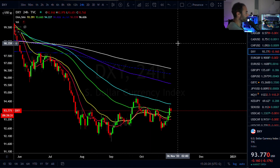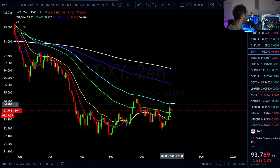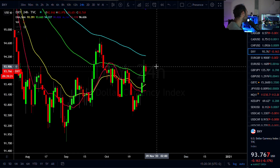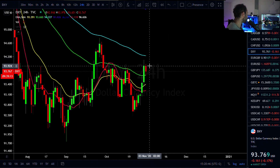Plenty to talk about right now as we do follow up on yesterday's short-term timeframe analysis, of which what we were looking for on Dixie was a little bit of upside action towards the $94 region. We actually did get towards $94.10, so nice, not bad right there.